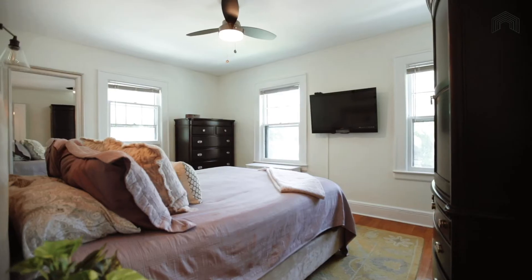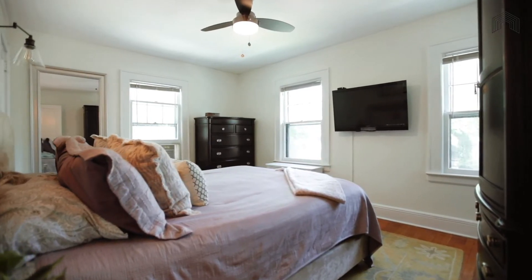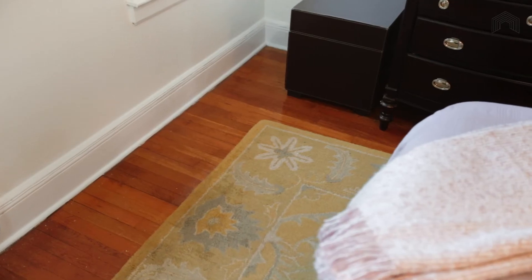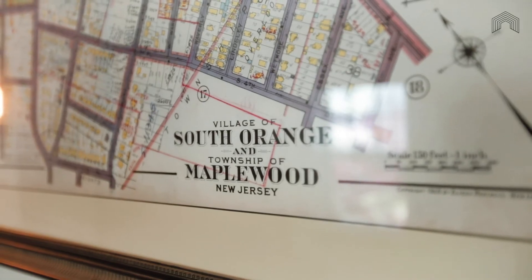The large primary bedroom is the oasis you've been dreaming of. With amazing light, you will be hard-pressed to find a better space to enjoy your morning coffee. Hardwood floors and large windows make this a classy and inviting space to enjoy.